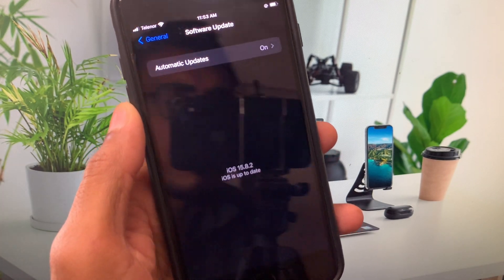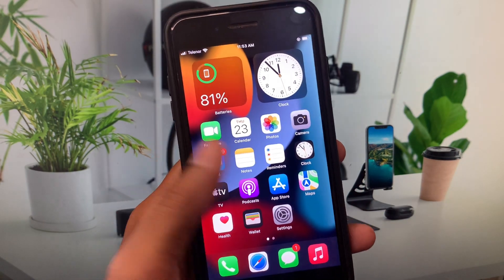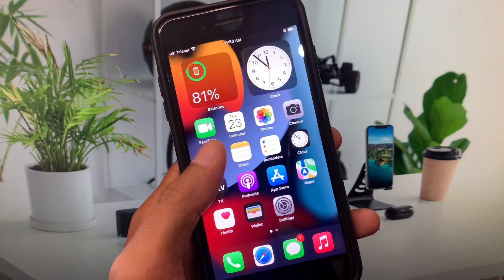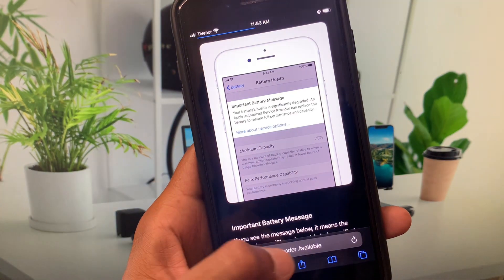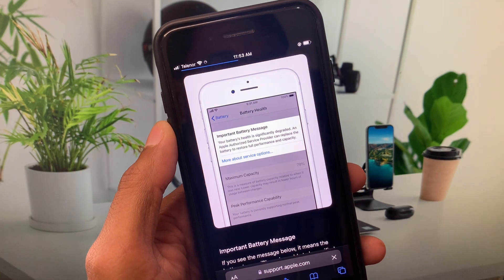If your problem is still not fixed after that, you need to open an internet browser. I'm going to open Safari here, and you need to search for support.apple.com.